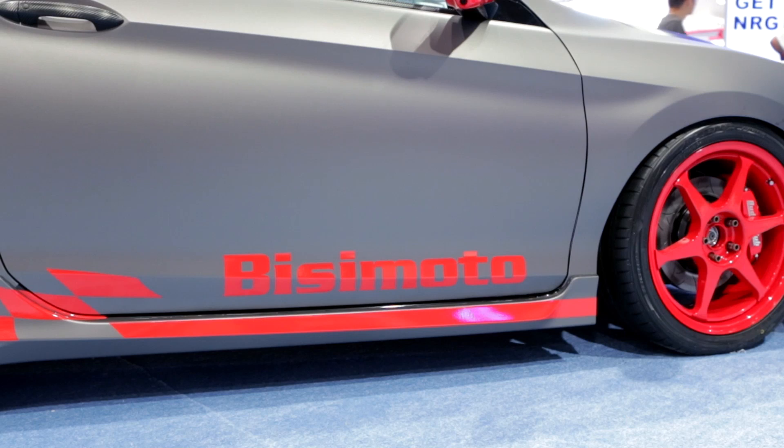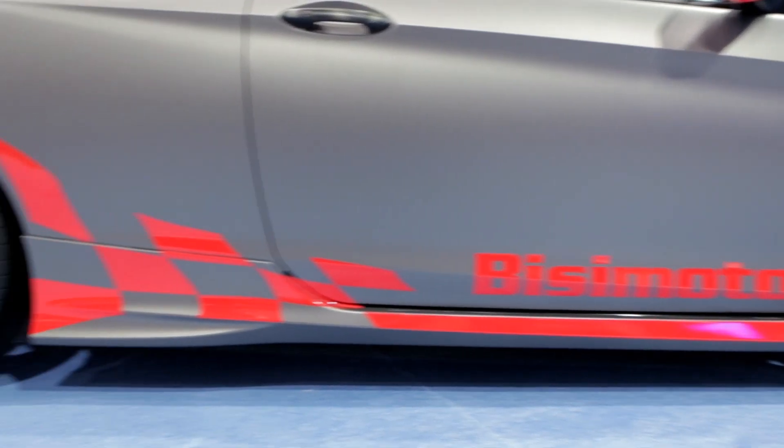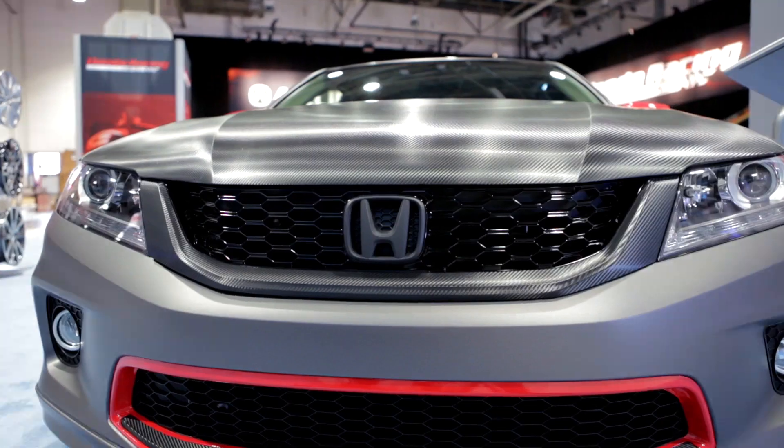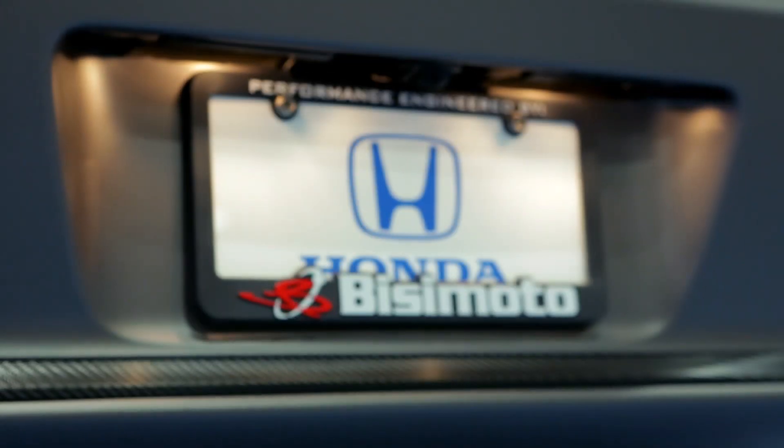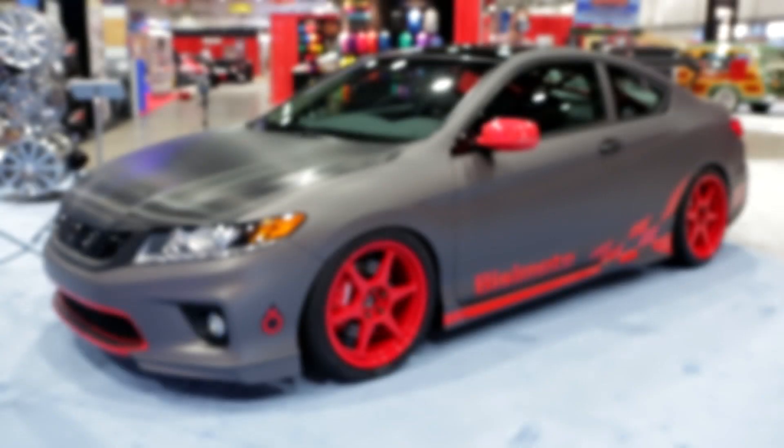We also want to pay homage to the handling of the vehicle and retain the eco-conscious nature of the new Earth Dreams project that comes from Honda with their power plants. Not only do you get the economy of a four-cylinder, but you have the power of a V6 — something that plays very well into what we do here at BC Motor Engineering.